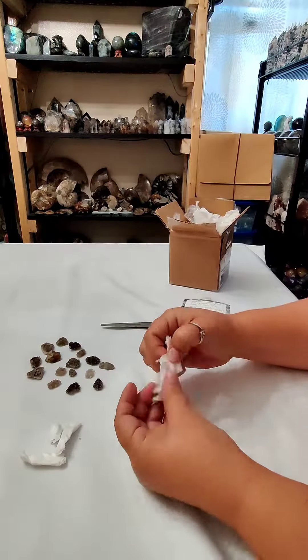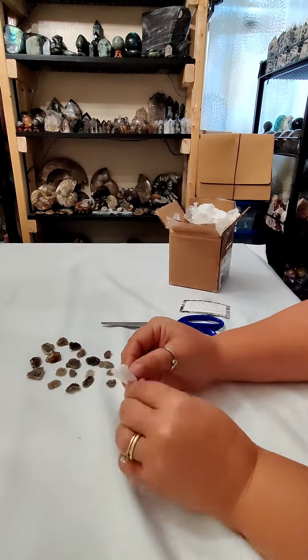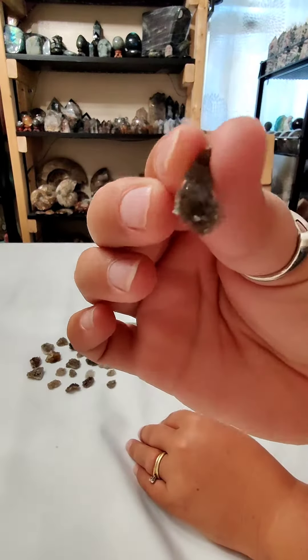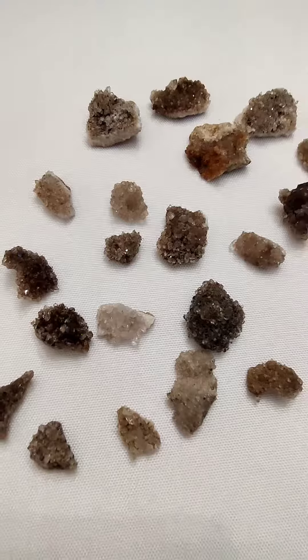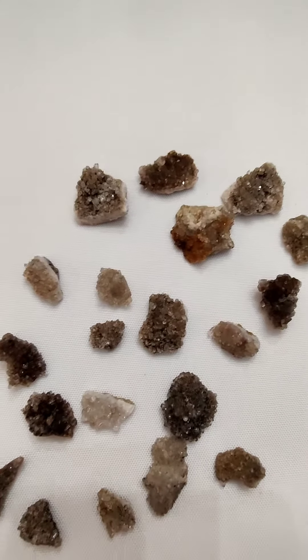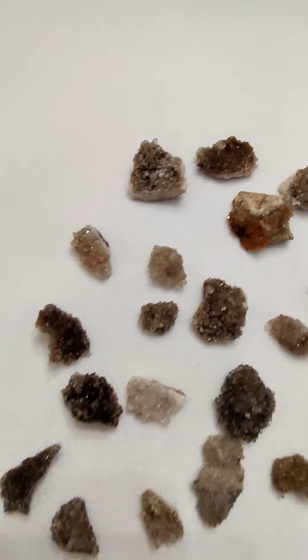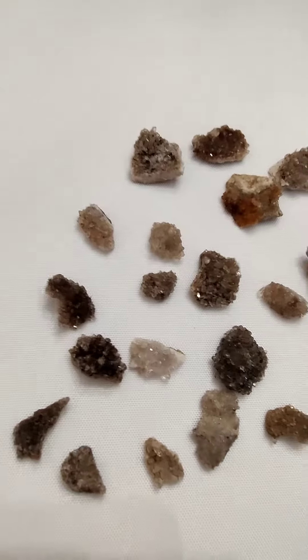Herkimer diamonds are really just a type of quartz and they're known because they naturally double terminate, meaning that they have points at both ends. You also sometimes get these beautiful dustings of crystals that form Druzy pieces like this. These would make amazing additions to any little fairy garden.